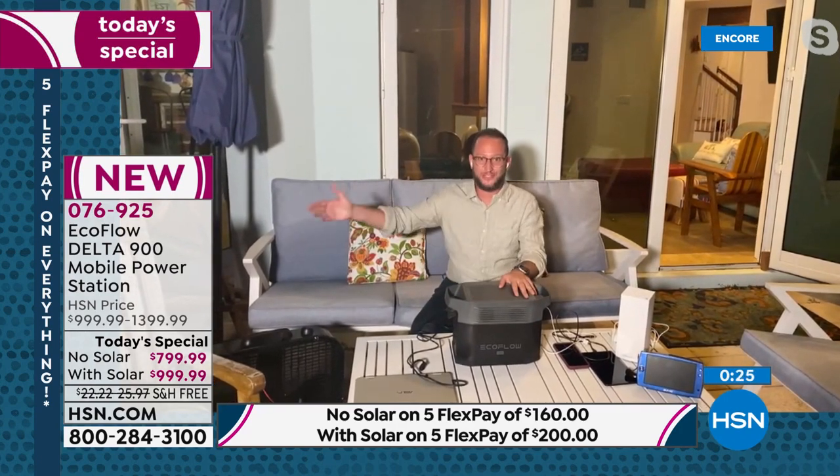This is the latest and greatest — a brand new launch of the EcoFlow Delta 900. Maybe you know the Delta line. It's brand new with a built-in hot spot to remotely check power, 12 outlets to power anything in your life, up to 80% of your home appliances — anything under 1,800 watts. This is a great thing to have for ultimate peace of mind anywhere in the country.